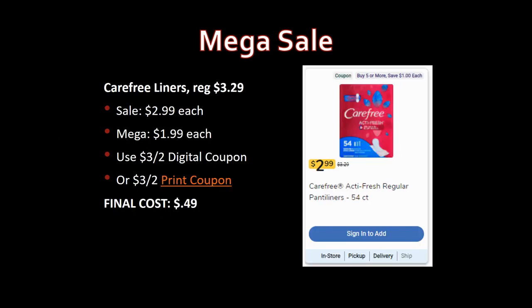Great deal on Carefree liners, regularly priced $3.29, on sale for $2.99, mega sale for $1.99. Use the three-off-two digital coupon or the three-off-two printable coupon linked in the description box — please use my link to print. Final cost: just 49 cents each.